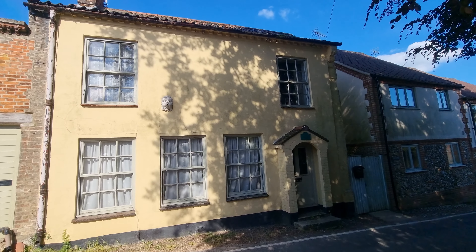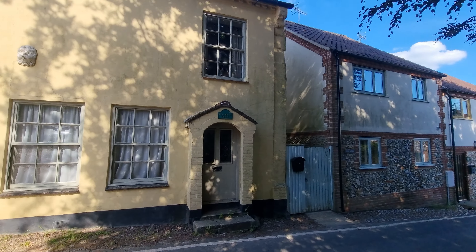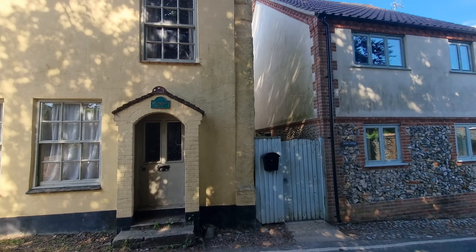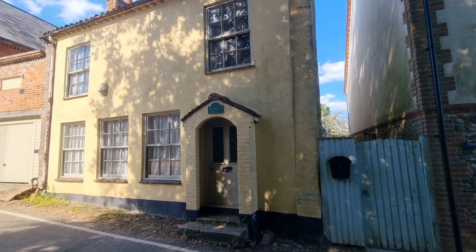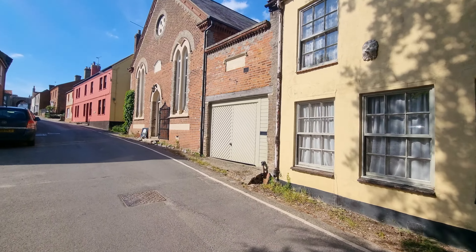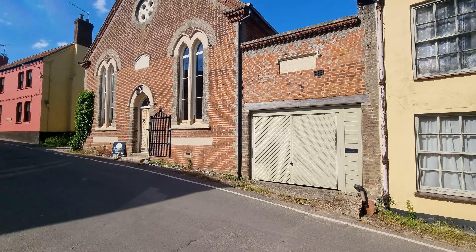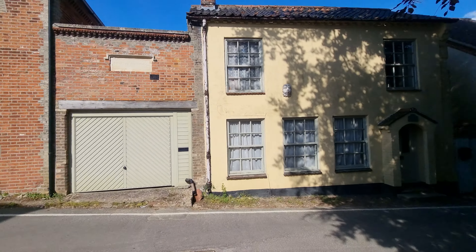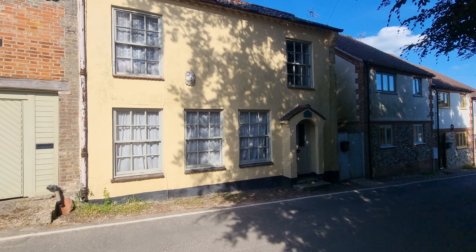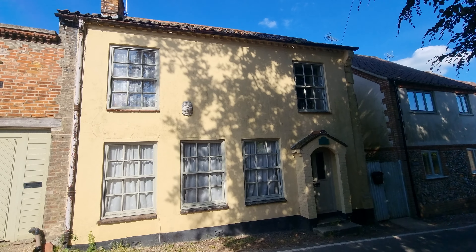It's a two-bedroom property. Looking at the front of the property, I'll show you it's detached on one side and then it's link detached to this former chapel on the left there. So it's this spacious two-bedroom property and I'll just show the property location.